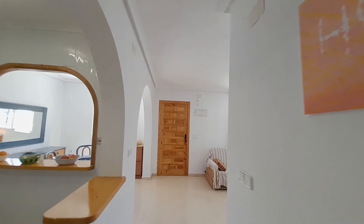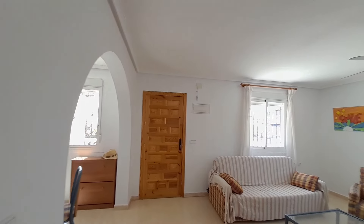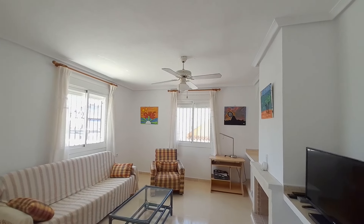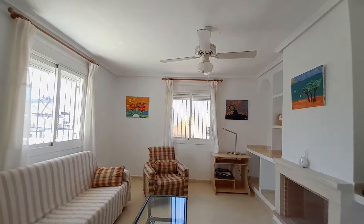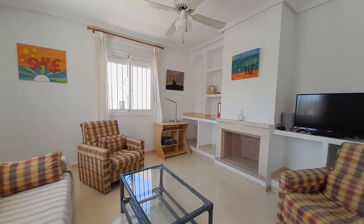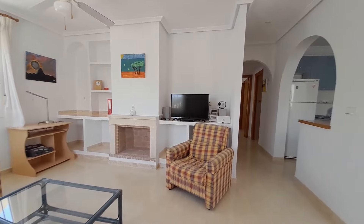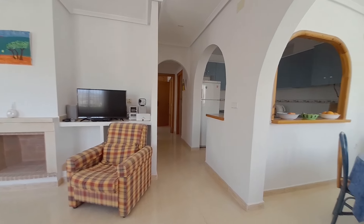This is a lovely bright and airy property as you can see. Just to give you another glimpse of this room — it's really nice. You could put a log burner fire in there if you wanted to.